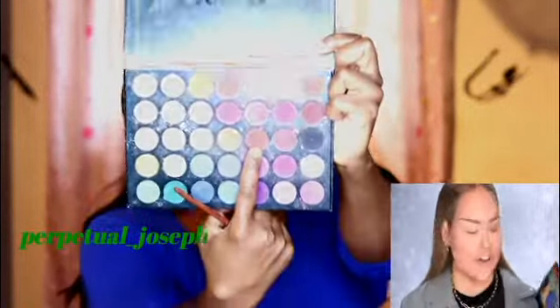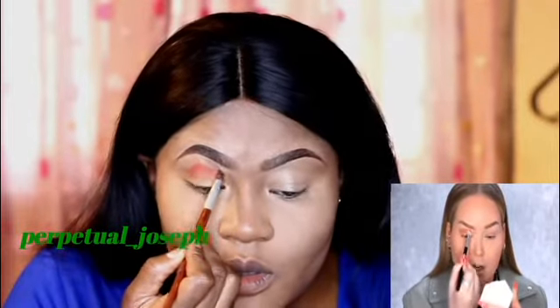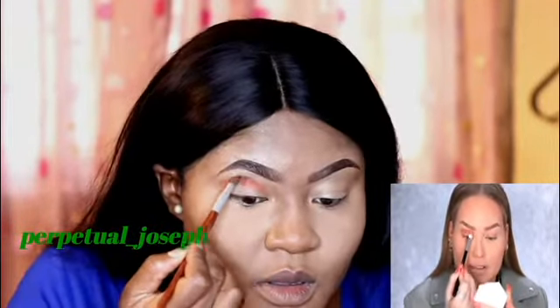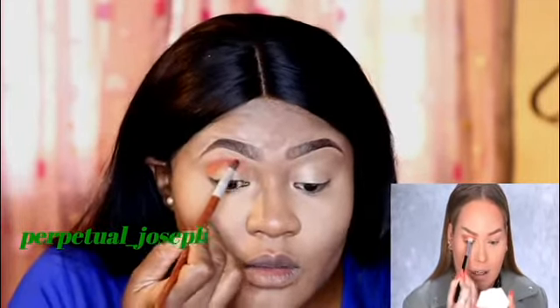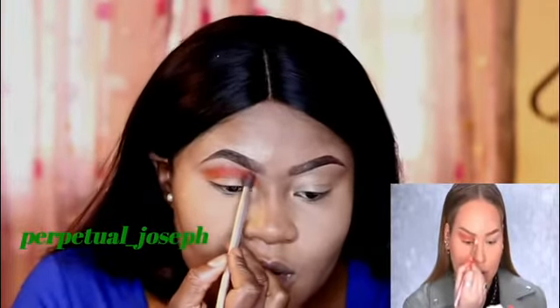Once your eye base is done it's time for the first eyeshadow. She picks up a shade and stamps it into the crease, going from outer to inner corner to define the crease. She stamps the color onto the concealer base because the pigment really adheres to the sticky concealer — almost like a magnet. Then with whatever is left on the brush she diffuses the harsh edge with soft circular motions, and on a fluffy brush fluffs the color toward the front of the brow for a sculpted look.